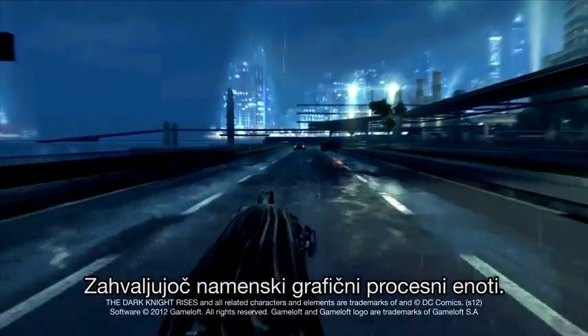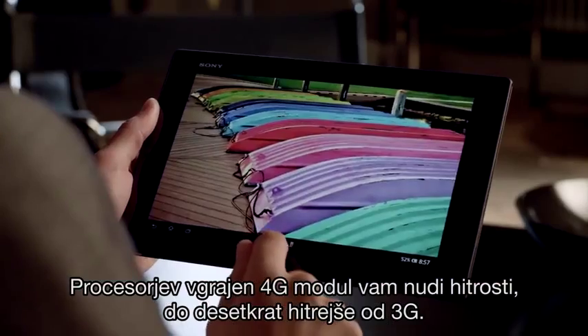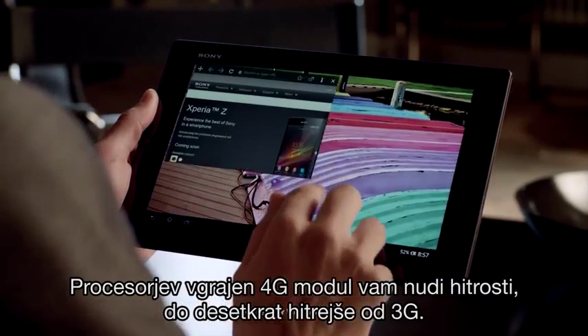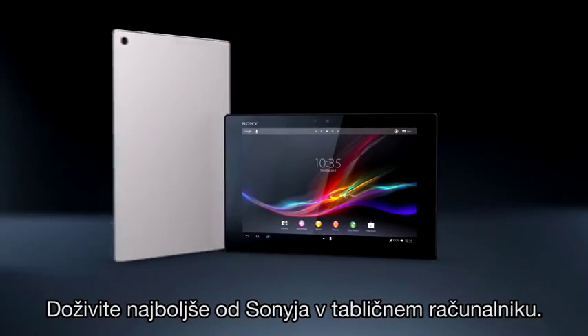thanks to the dedicated graphics processing unit. The processor's built-in 4G modem gives you speeds up to 10 times faster than 3G. Experience the best of Sony in a tablet.